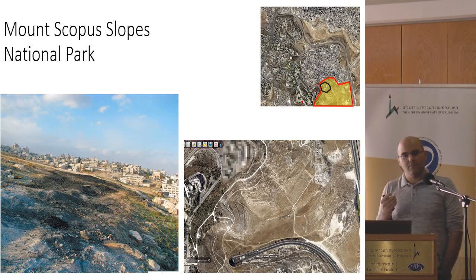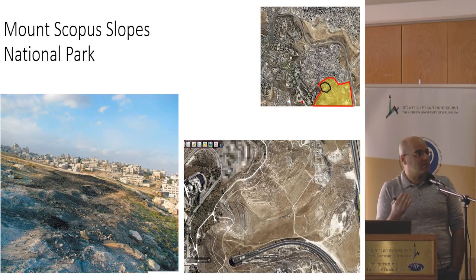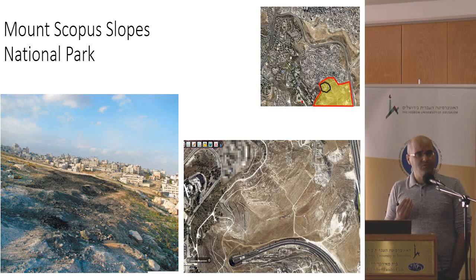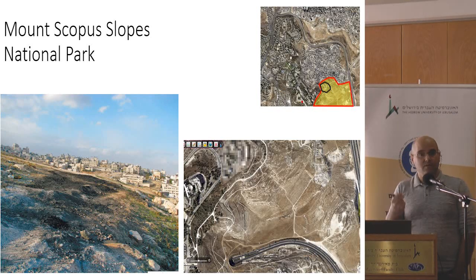In the last few years, the government of Israel has invested money in East Jerusalem, and there are some improvements in infrastructure and services in Palestinian neighborhoods. But money is a very cheap currency. The really important currency that Palestinian neighborhoods in Jerusalem need is land — space. And this is the thing that Israel does not want to invest in, does not want to give.